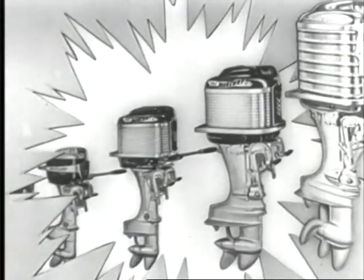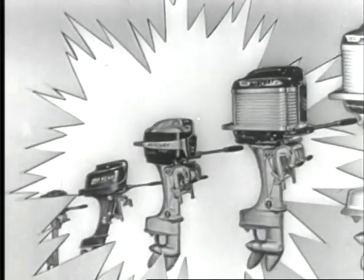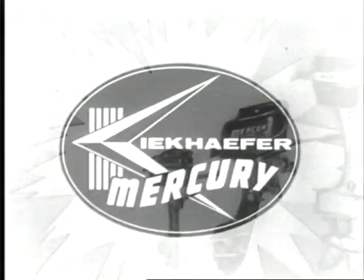See the new 1957 Mercurys — 12 models from 6 to 60 horsepower. On display now at your Mercury dealer.